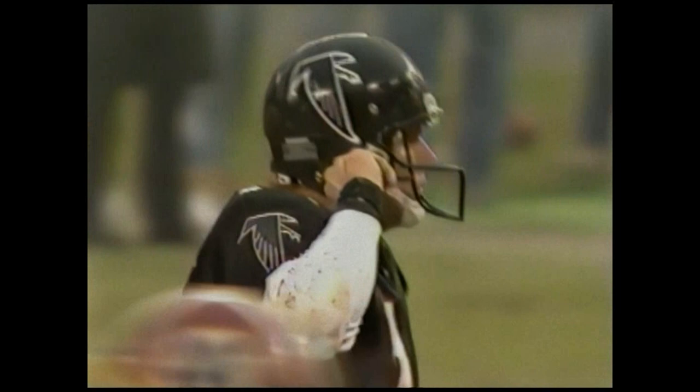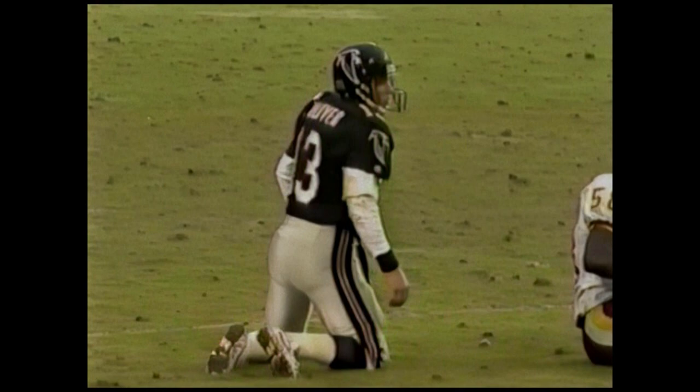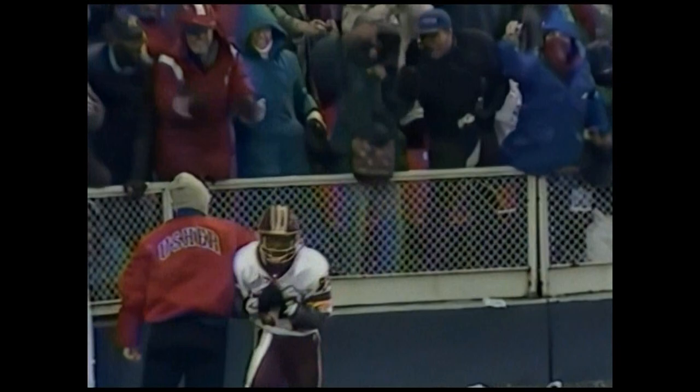We talk about defensive backs having to have a short memory. Mays called for holding on the last play, works in front of Pritchard there, gets between Pritchard and the ball this time, and makes a very acrobatic catch. Faked out Billy Joe Tolliver, who thinks he's got a touchdown. Nope, sorry Billy Joe — interception. Second and twelve from the 18. Rippon going up top to Clark — he's open, got him. It's a foot race. Touchdown, Washington — 82 yards.